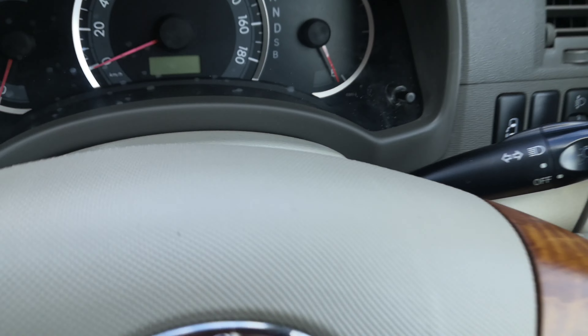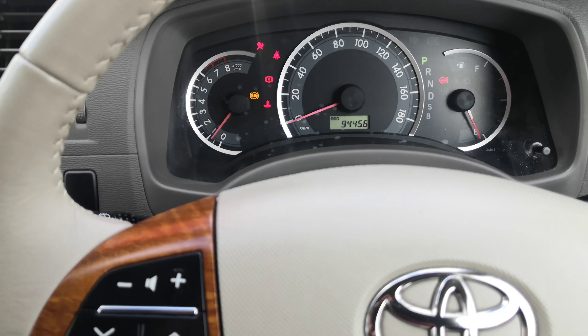Let's get this baby started. 94,456 on the odometer.